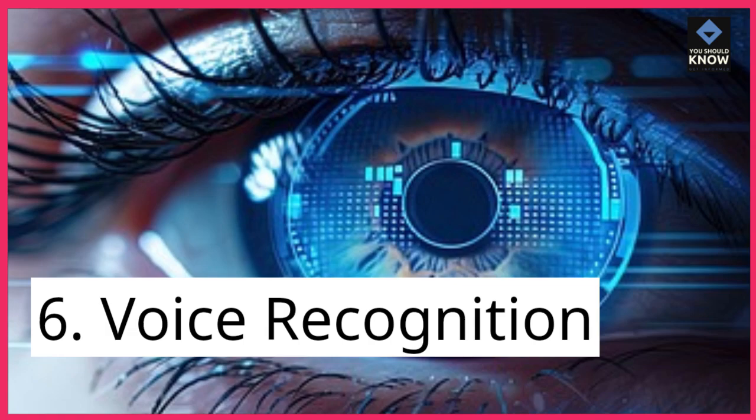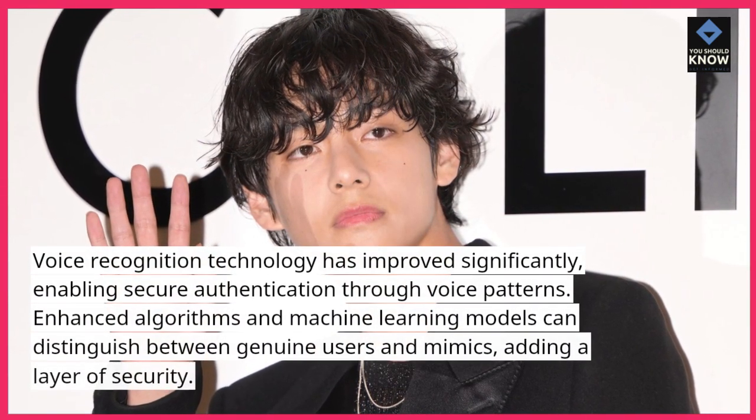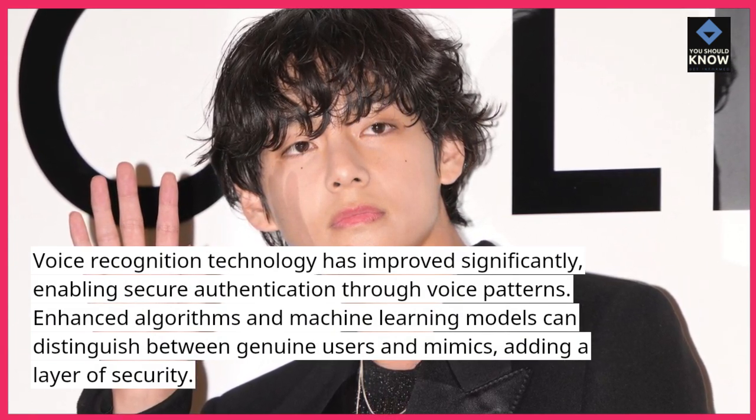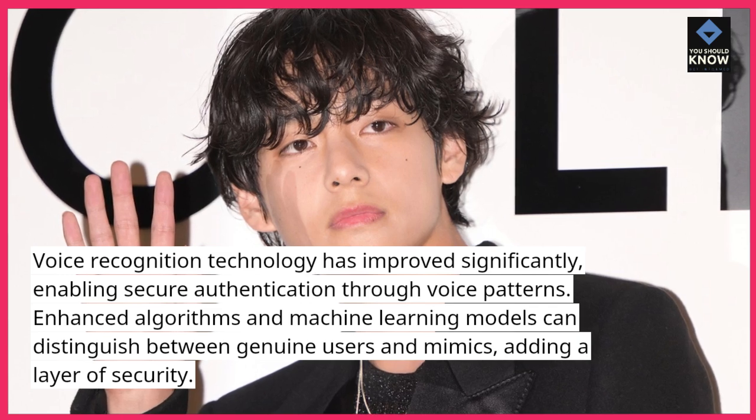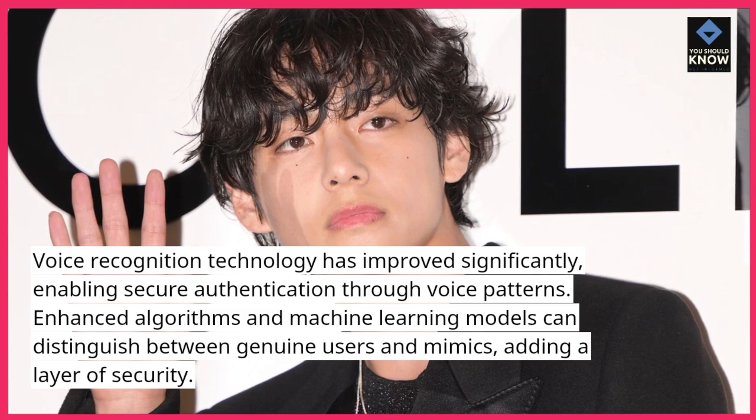6. Voice recognition. Voice recognition technology has improved significantly, enabling secure authentication through voice patterns. Enhanced algorithms and machine learning models can distinguish between genuine users and mimics, adding a layer of security.